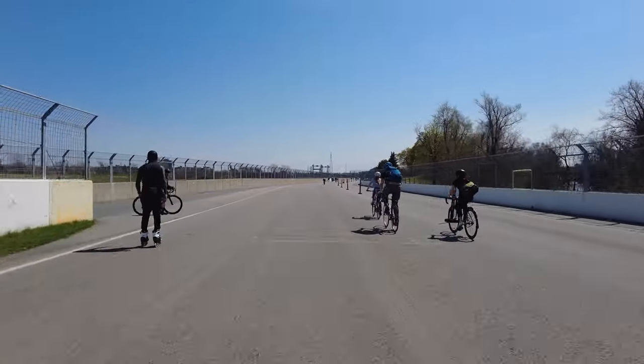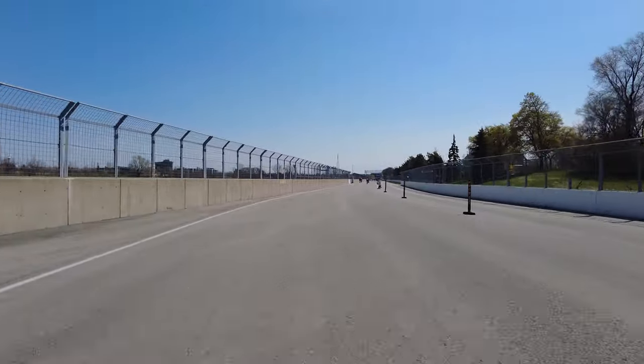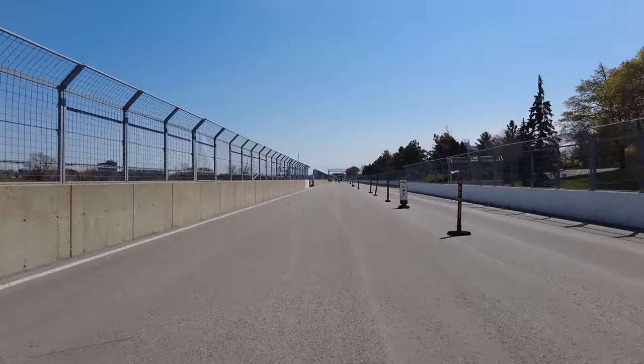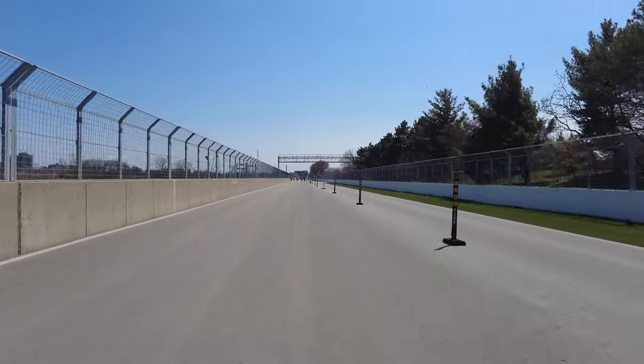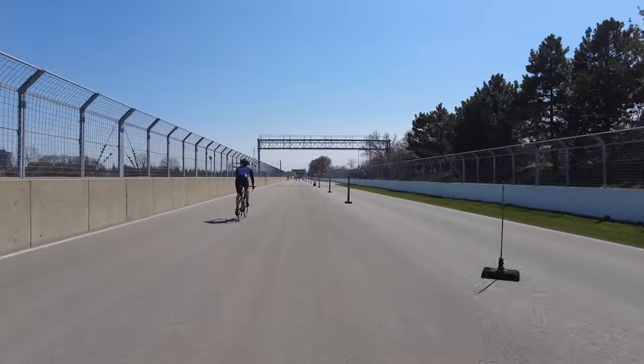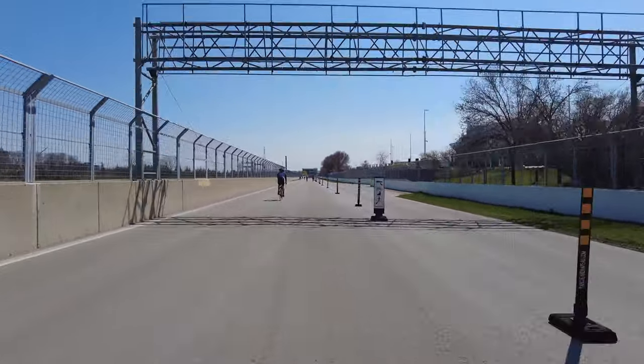Cyclists are the biggest users of the track, although you also see people on skates, runners, and even some cars, which are allowed in a separate lane to the right. While some seem to be there just for the experience or novelty of driving on a racetrack, driving on the track is also necessary to access a parking lot for the beach.